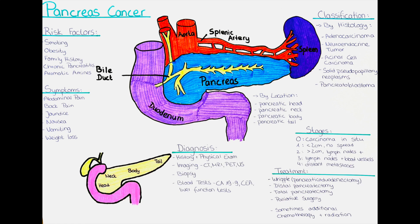Third, biopsy. A biopsy is a procedure in which a sample of tissue is taken from the pancreas and examined under a microscope to look for cancer cells. This can be done using different techniques such as fine needle aspiration biopsy, endoscopic ultrasound-guided biopsy, or surgical biopsy.